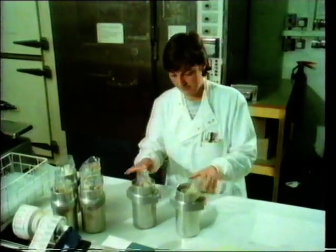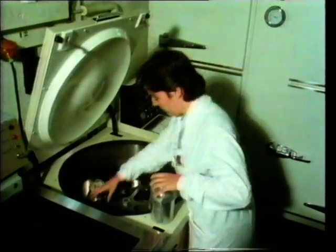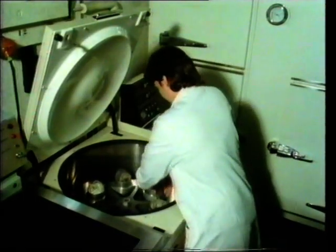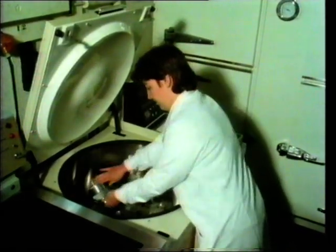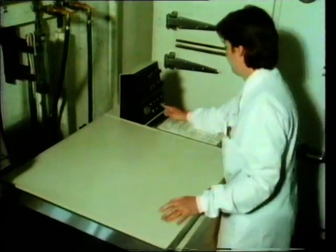A lot of the blood is processed to get different useful components out of it. First it's put into a centrifuge and whirled round at about 2000 revolutions per minute for a short time. This separates out some of the heavier constituents of the blood which will end up at the bottom of the bags.